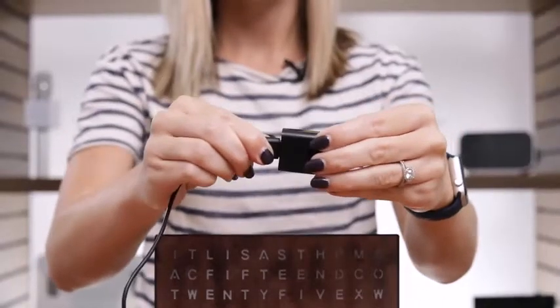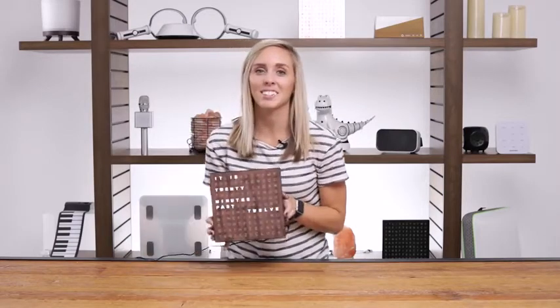The included power adapter and USB cord allows you to plug your clock into the wall or any USB port. Ready to bring some contemporary style to your space? Start the conversation with the light-up electronic word clock.